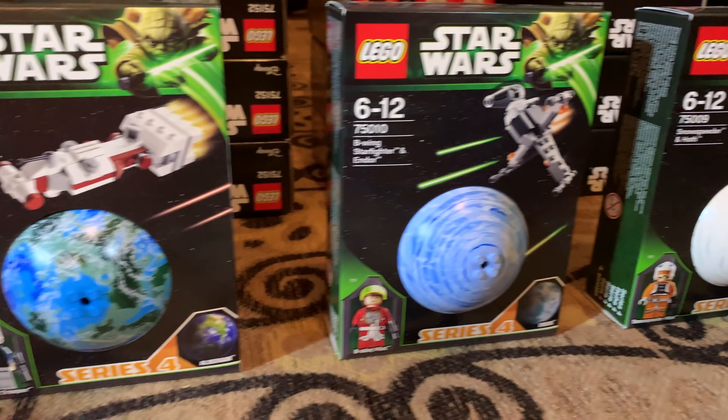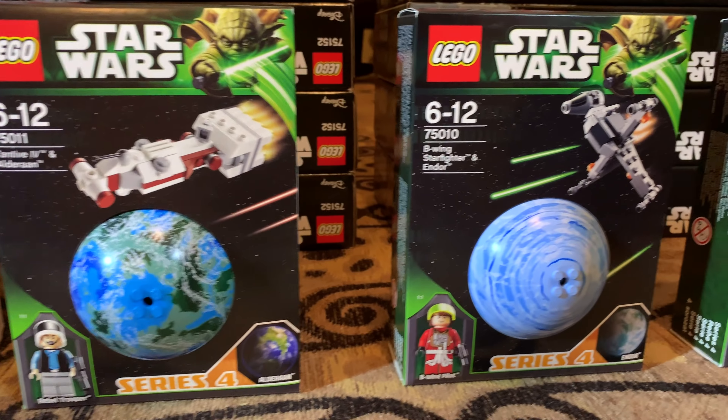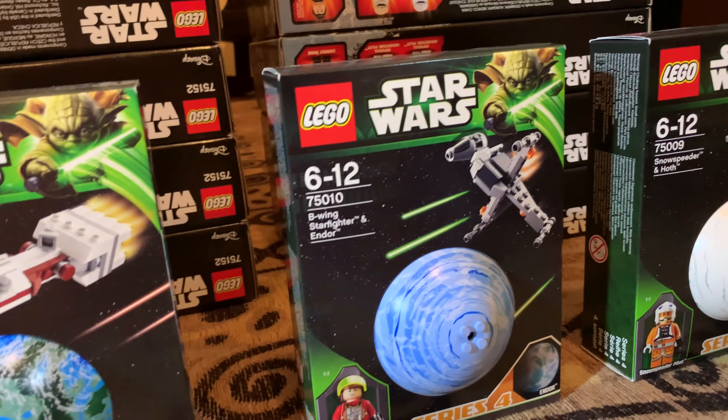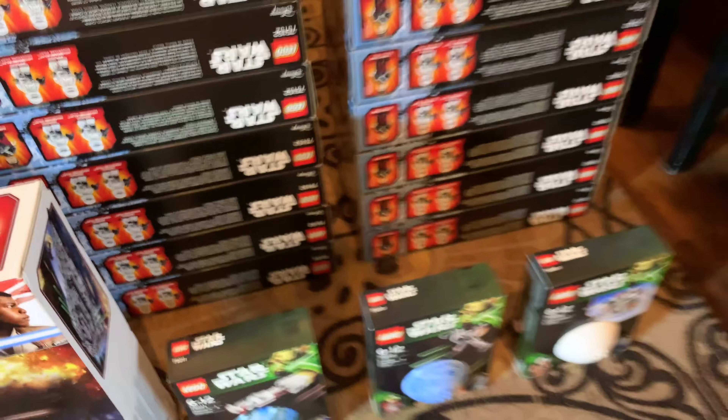Down here we have the Series 4 Planet sets. I think these were $75 at Brickfair this year, which was a decent deal. These were never released in America, so they are pretty hard to come by, and that's why they were so expensive. Right now they're sealed, but I do plan to open them up one day, probably - because I do have all the other Planet sets open, so I may as well open those.